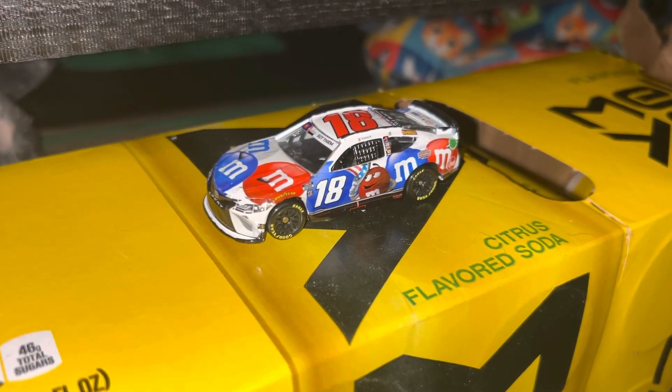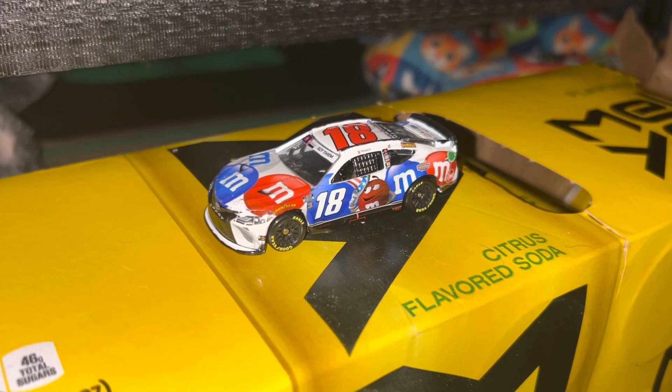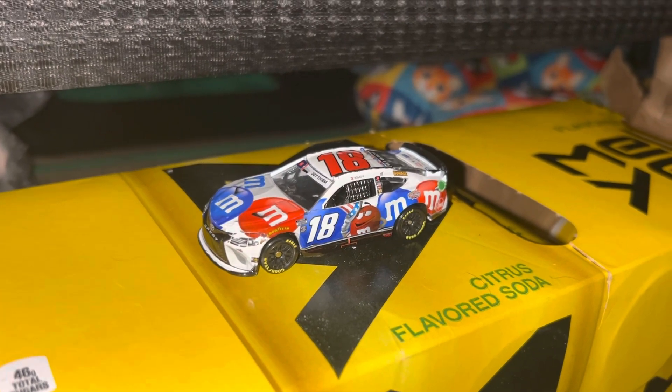Hey guys, what's up? We're gonna do another diecast review and it's gonna be on a custom — Kyle Busch's 2022 Patriotic M&M's Toyota for Joe Gibbs Racing.